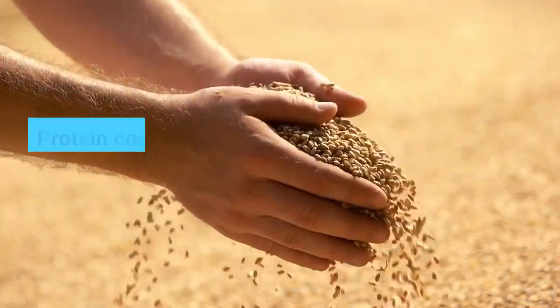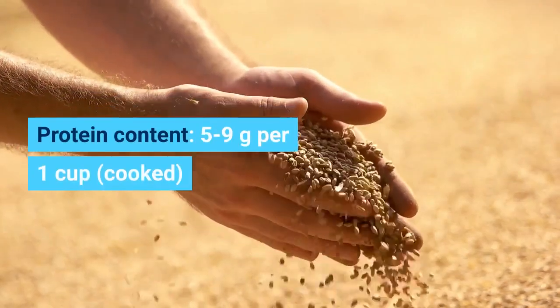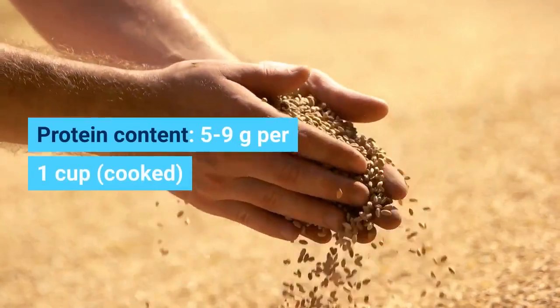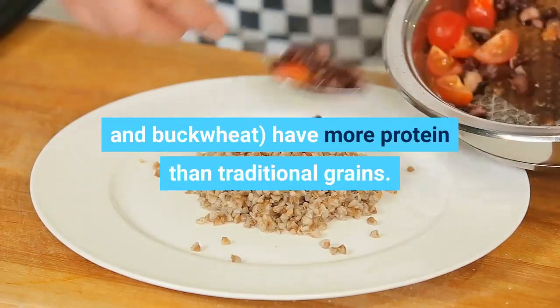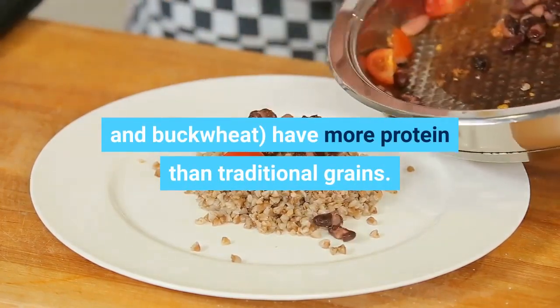Pseudograins. Protein content: 5 to 9 grams per one cup, cooked. These hearty, grain-like seeds have more protein than traditional grains.